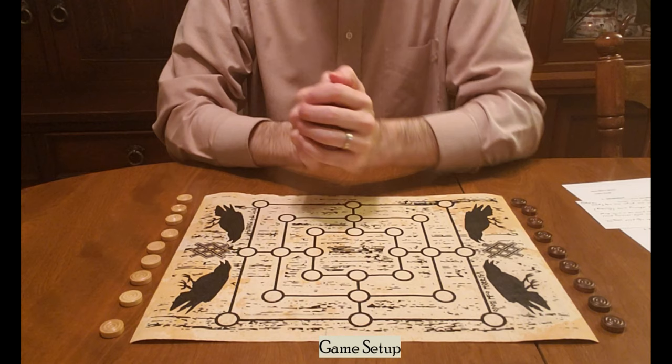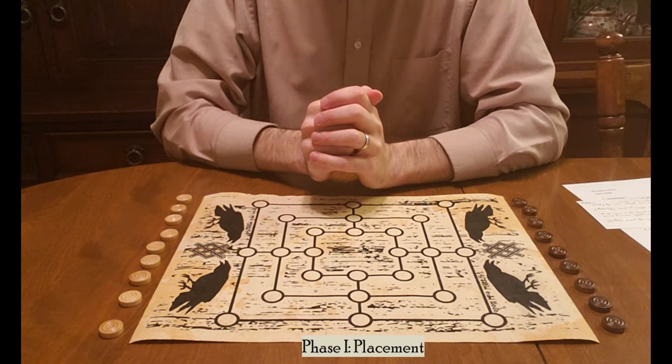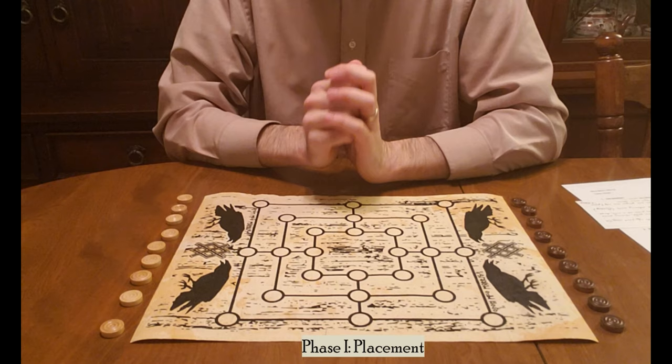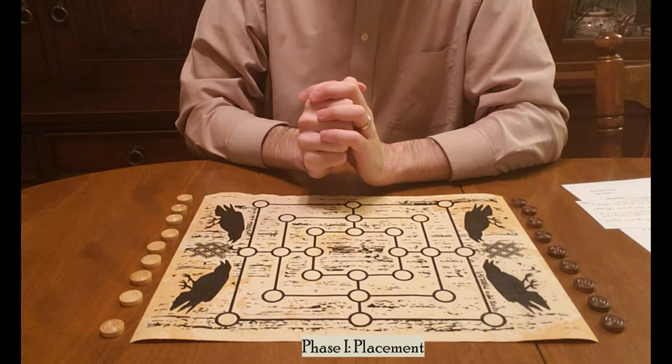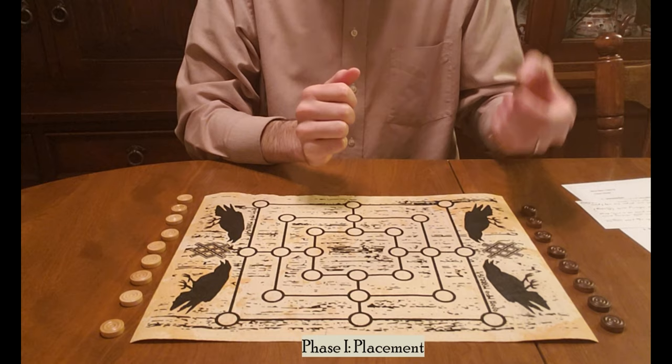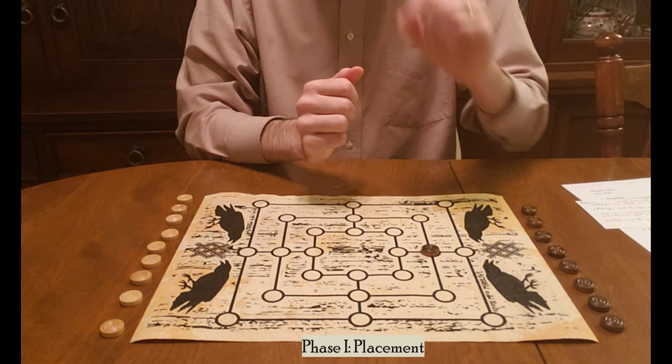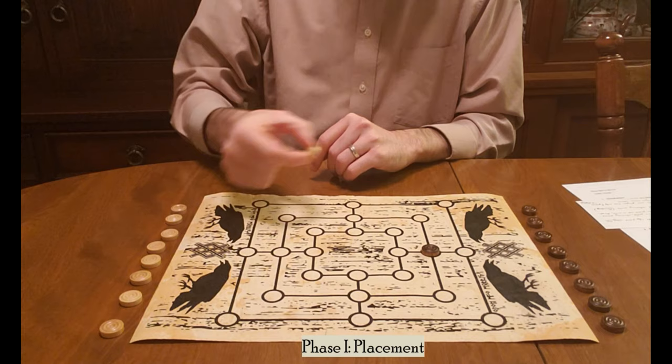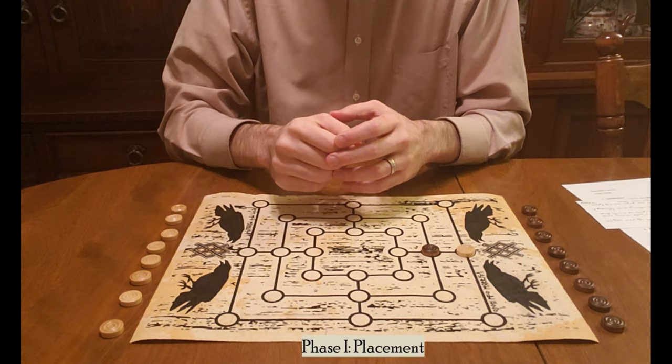Once you know which player is going first, you can go on to the first phase of the game, which is placement. Nine Men's Morris is called a place-and-move style board game — there are several others of that type in historic and modern games. The player that goes first chooses a piece one at a time and places it on any open point on the board.